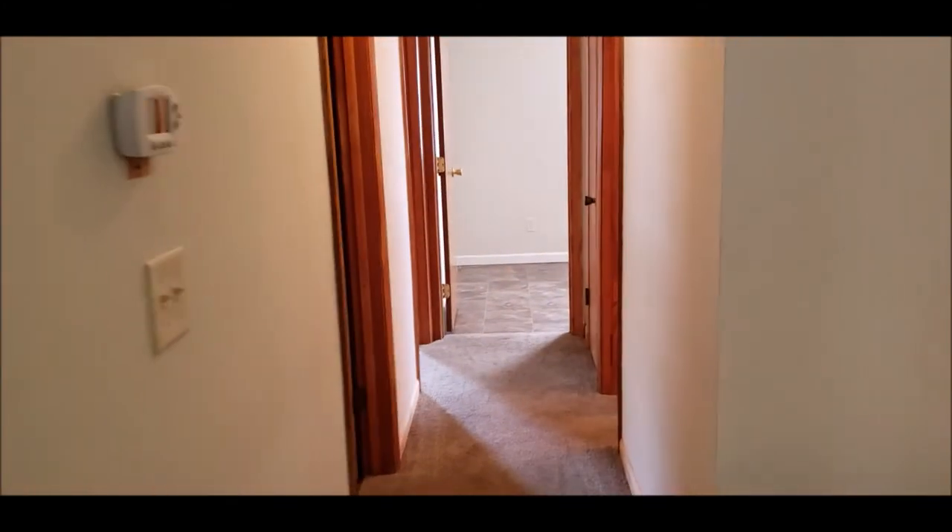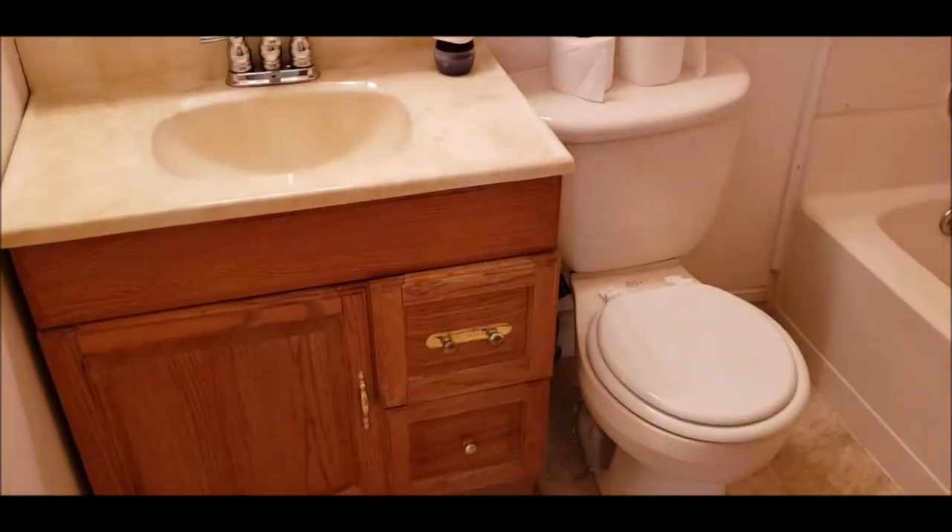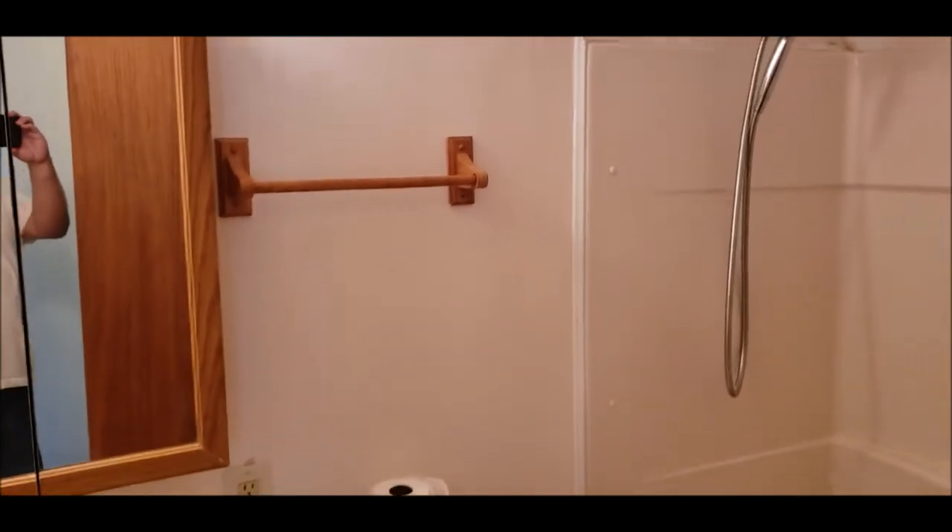Let me show you the three bedrooms: bedroom number one, bedroom number two, bedroom number three. You'll notice all the bedrooms have paddle fans. And here is your full bath.